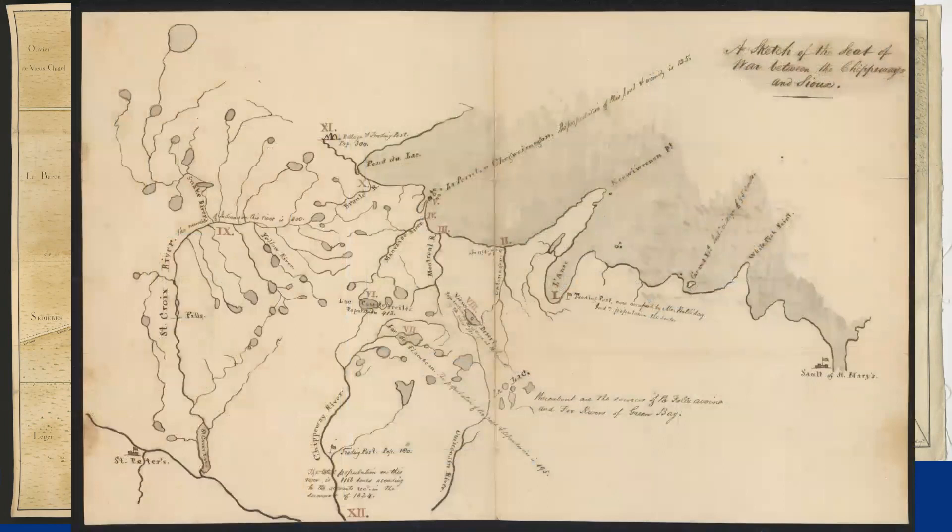Or administrators, like the government agent, who made this map of conflict among indigenous groups in northern Michigan and Wisconsin.